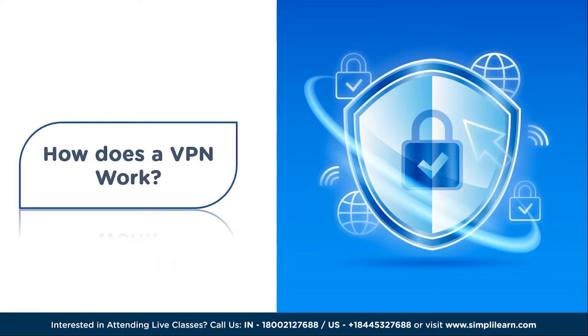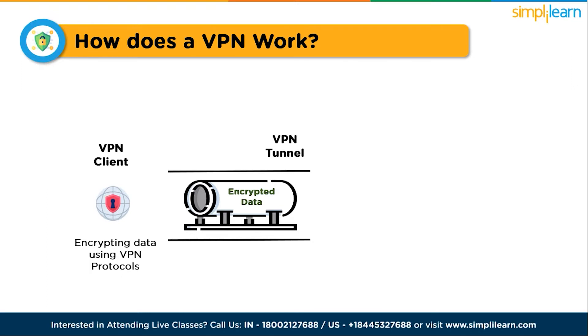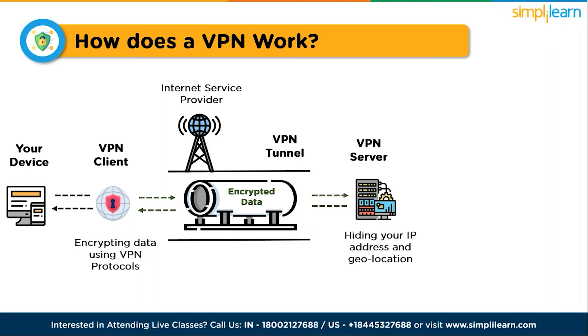To understand how a VPN works, imagine a tunnel that connects your device to the internet, and all your data passes through this tunnel, ensuring privacy and security. When you use a VPN, it encrypts all your data on your device before sending it through the tunnel to the internet. This encryption ensures that even if someone intercepts your data, they won't be able to decipher it. Your data is encrypted and your IP address is hidden, making it difficult for anyone to trace your online activities. The encryption tunnel protects your data from hackers, cyber criminals, and even your internet service provider, by scrambling your data into an unreadable code that can only be decrypted by your device and the VPN server.